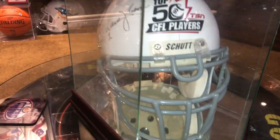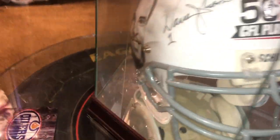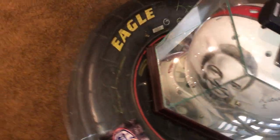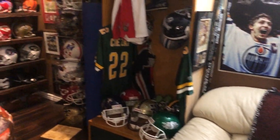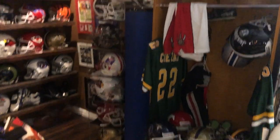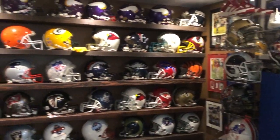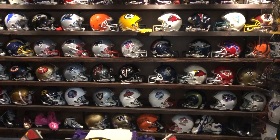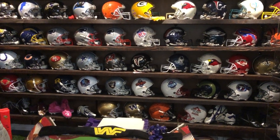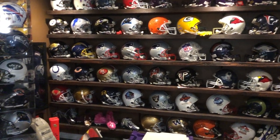Warren Moon's helmet that the CFL did for him for the Top 50 Players — he was number five. They did it up and signed it; it was part of the set with the jacket. Everything in the cases is all game-used, and all the helmets on the wall are all pro-autographed — CFL, Grey Cup, Pro Bowl, Hall of Fame.